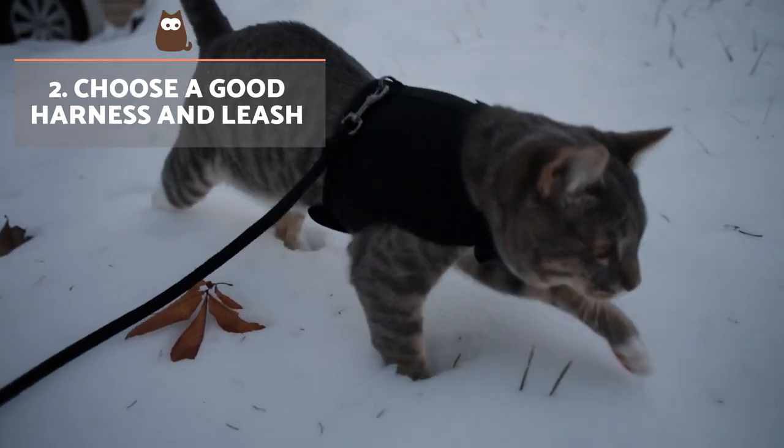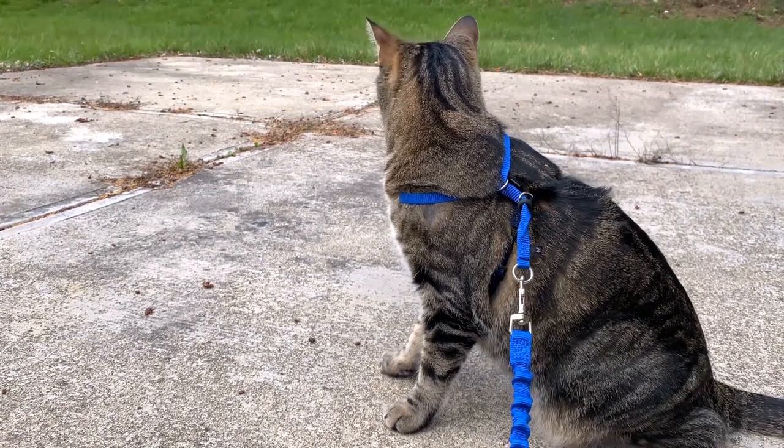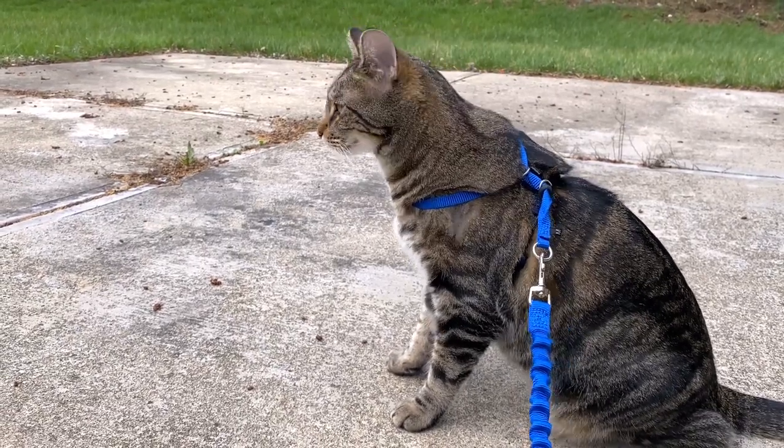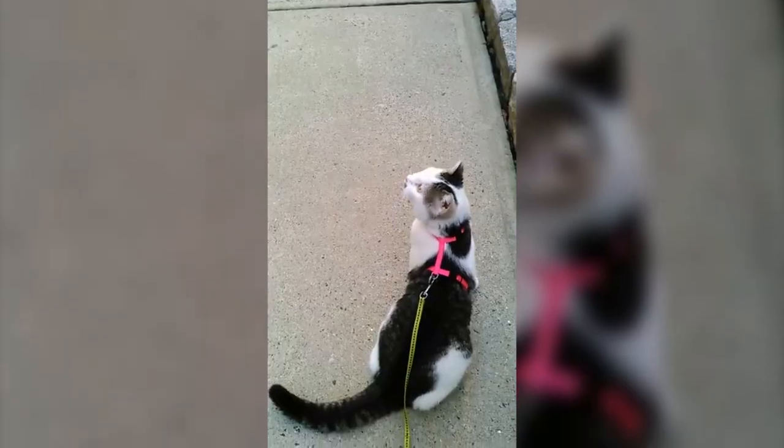Choose a good harness and leash. Don't walk your cat with a neck collar and leash. It's easy for them to slip a neck collar and escape. Moreover, pulling against a neck collar can choke them and damage their windpipe. A harness prevents both from happening.